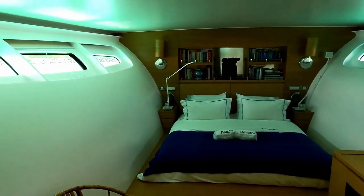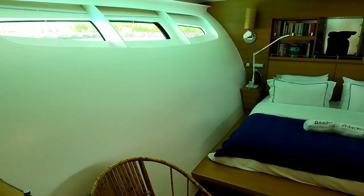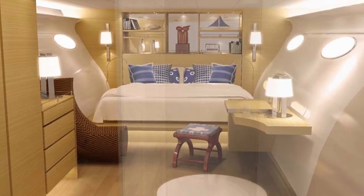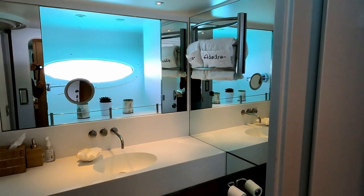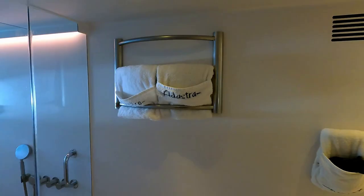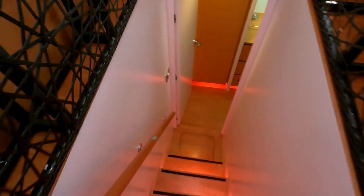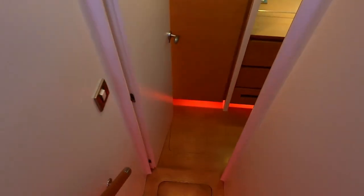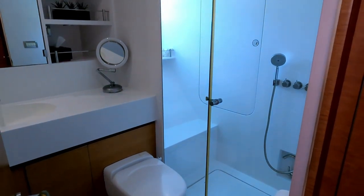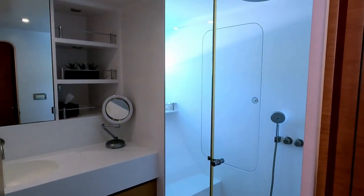The master suite is a luxurious and private oasis designed to provide maximum comfort and relaxation. It features a king-sized bed, a dressing room, and a stunning en-suite bathroom. The Adastra yacht also features two guest cabins, each with its own bathroom, located on the lower deck with twin beds. The bathrooms are equipped with high-quality fixtures and finishes, including a large shower and a toilet.